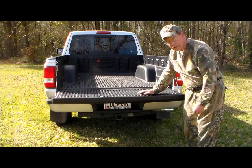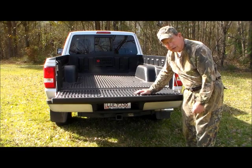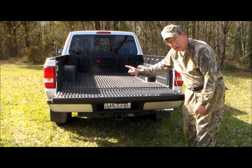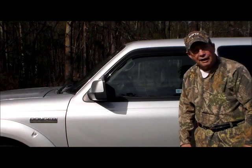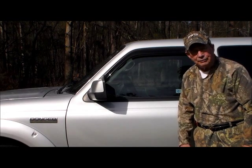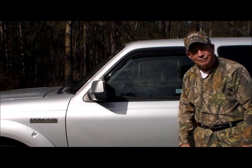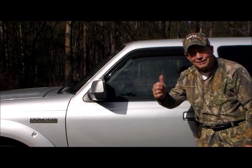As we put more modifications on the vehicle and take it out on its hunts and actually use some of its features, we'll share those with you too. This is Hovey Smith, reminding you to hunt what you eat and eat what you hunt. Be legal, be ethical, be safe. Goodbye, God bless, and see you next time.